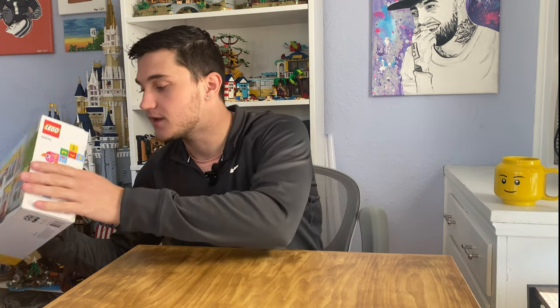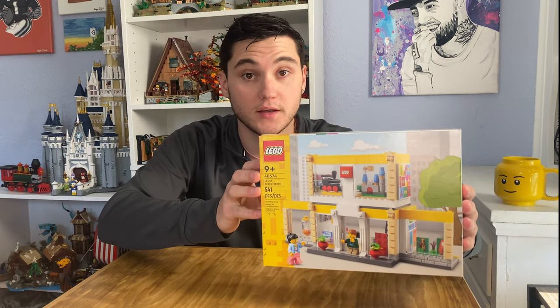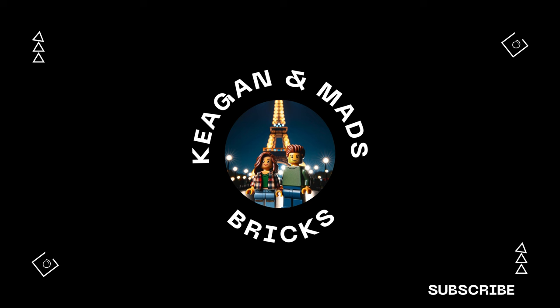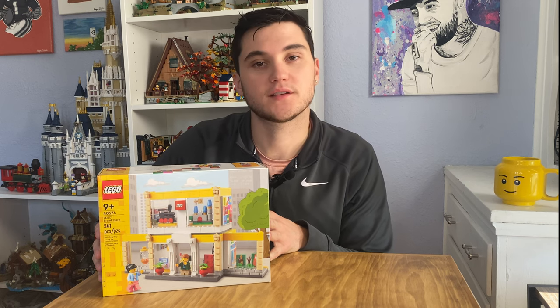Welcome back to another video. Today we are going to be taking a look at the Lego brand store. Recently we visited the Water Tower Place Lego store in downtown Chicago and we saw this set.